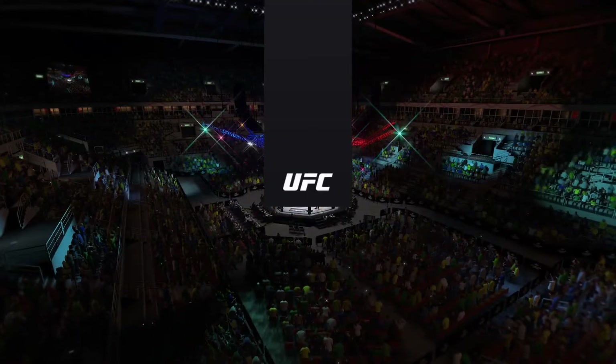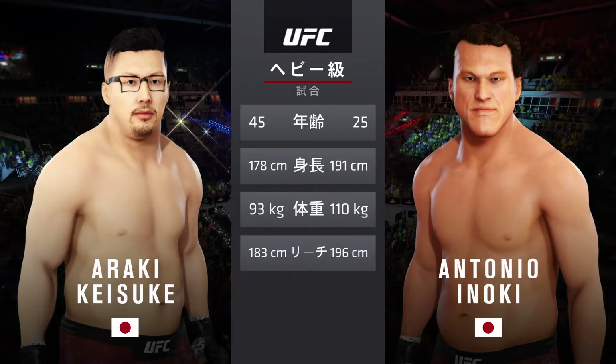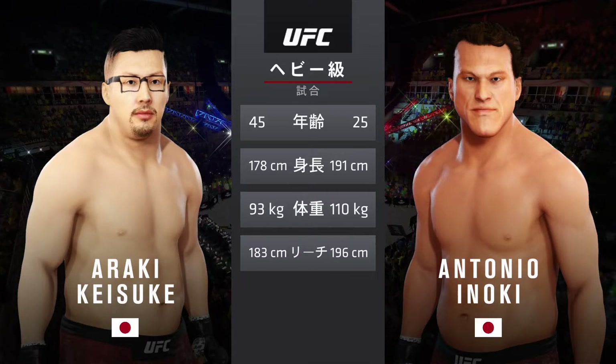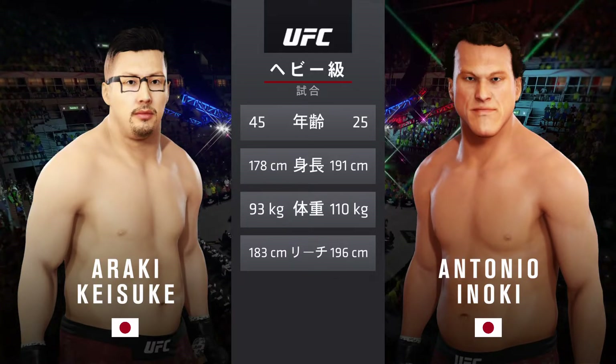Our tale of the tape for this main event of the evening. More than 15 years — the gap in age between these two fighters. Some differences in height and reach as well. We send it inside the octagon. Here's Bruce Buffer.